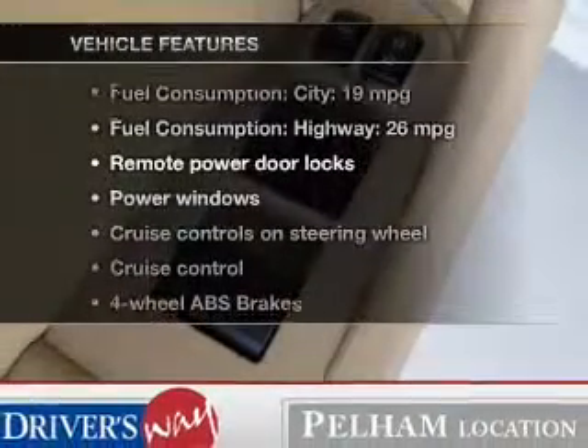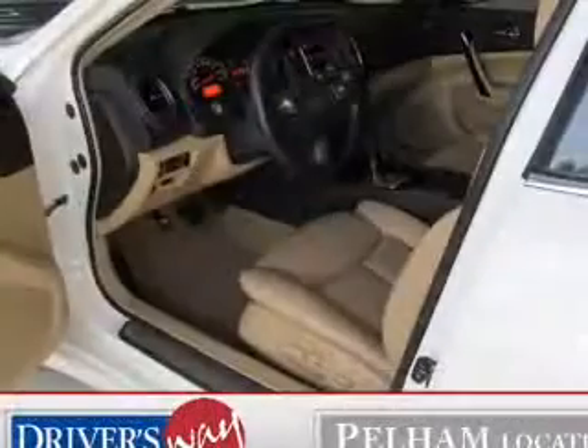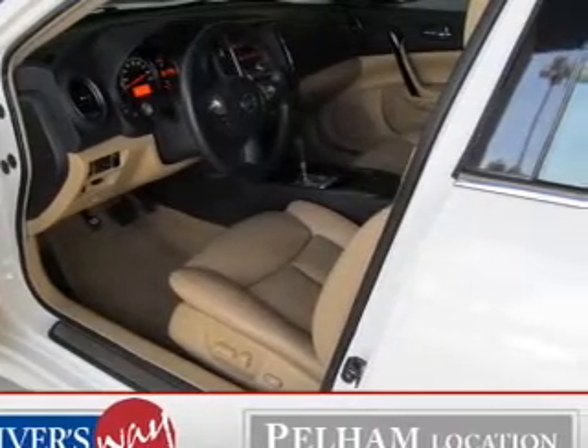Plus, enjoy these notable features included in this vehicle: leather seats, power door locks, power windows, cruise control, Bluetooth wireless, an AM-FM stereo with multi-disc CD player, and power mirrors.